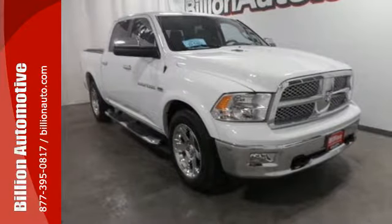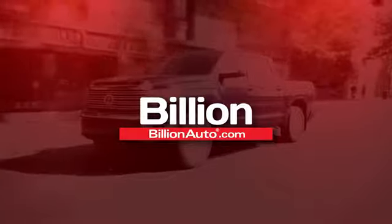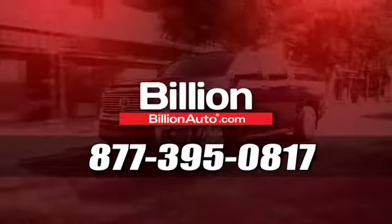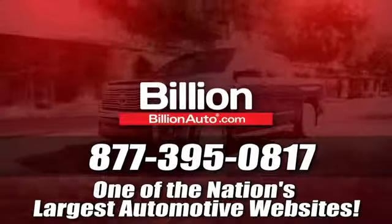Come on in today for your test drive. BillionAuto.com will deliver right to your door. Call 877-395-0817 today. BillionAuto.com is one of the nation's largest automotive websites.